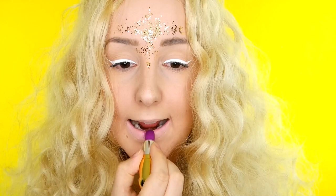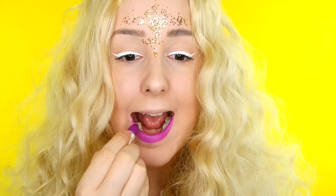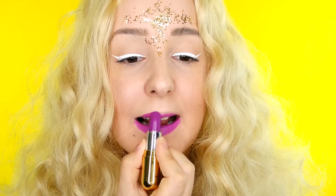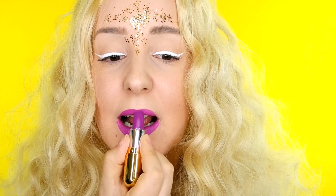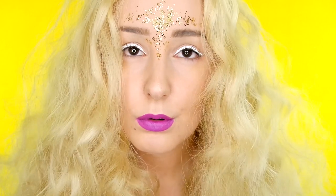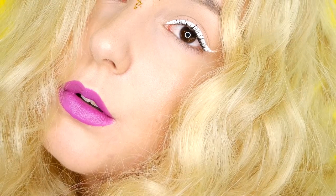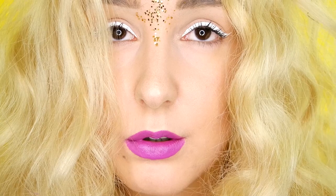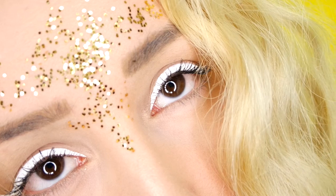I'm taking this Winky Luxe lip color — this is a matte and it is in the color Royal — and I'm absolutely in love with it. I think it just pulls the whole look together. They have a crazy range of colors and I absolutely love them, so I'm sure you guys will be seeing me use them quite a bit. And this is the final look! Thank you guys so much for watching. I hope you enjoyed it. This honestly was just my excuse to drown my face in glitter because I'm obsessed with glitter. Don't forget to leave a comment down below — I love speaking to you guys, and I will see you in my next video. Bye guys!